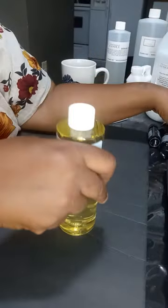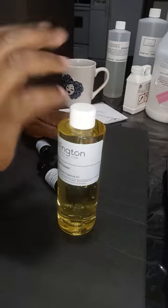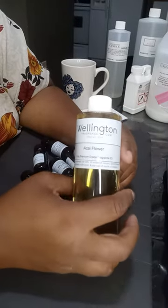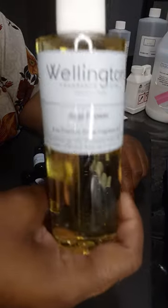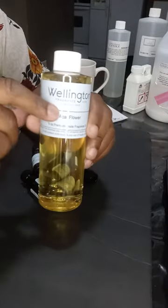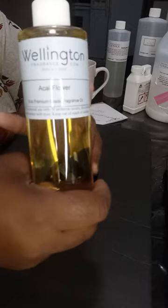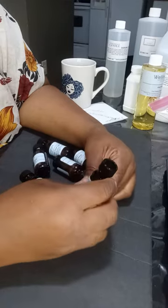This is from Wellington — these are the fragrances that came three days ago. I just unpacked them today. I use acai flower fragrance oil in one of my formulations for scents, so Wellington makes an acai flower oil. Some places have an acai berry fragrance but it's not as sweet or floral as acai flower, so Wellington is the only place I can get that.